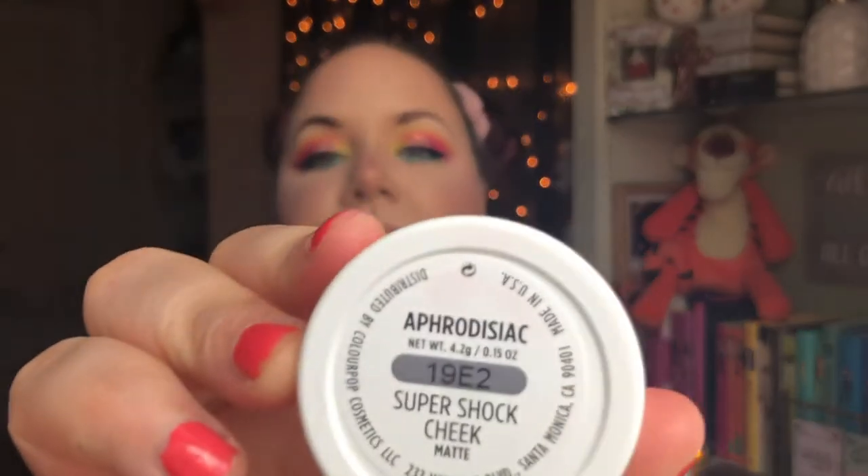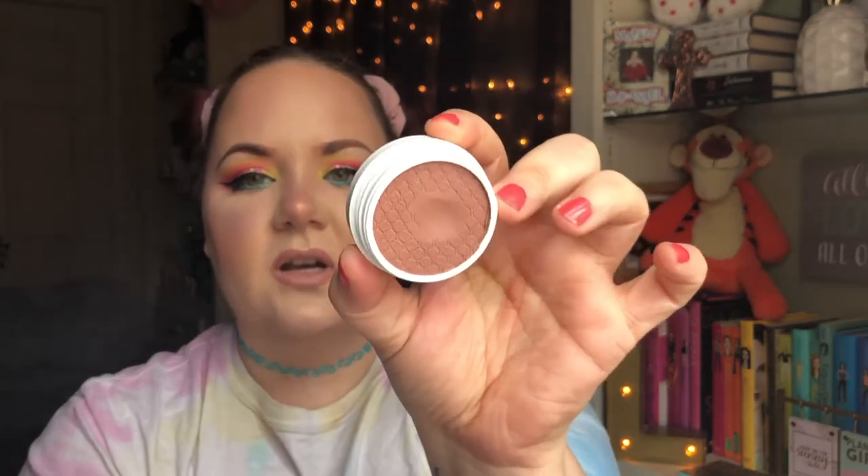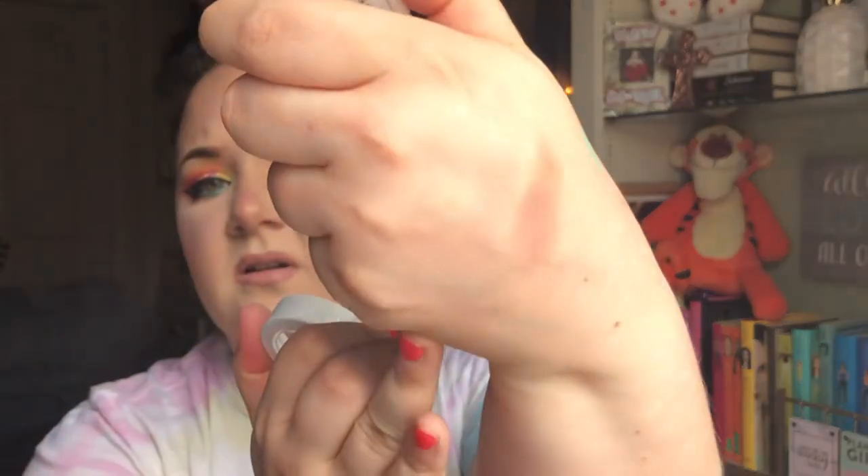Oh, I totally forgot — I also got one of their bronzers. I've been on the hunt for a new bronzer. I've heard this one is actually a blush — it's the Super Shock Cheek — but reviews say it works great as a contour or bronzer color. This is in the shade Aphrodisiac, and it's a really nice cool-tone color. I swatched it already but haven't used it on my face yet. I'm excited to try it as a contour bronzer.